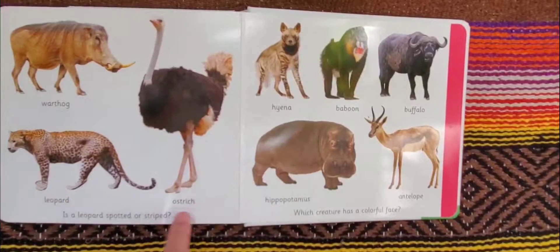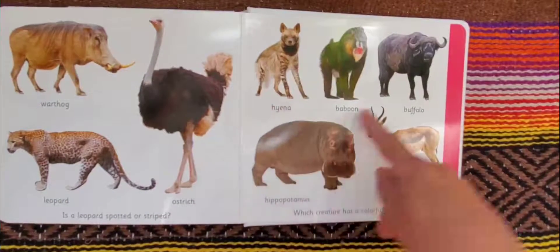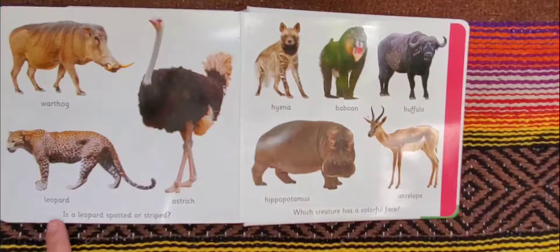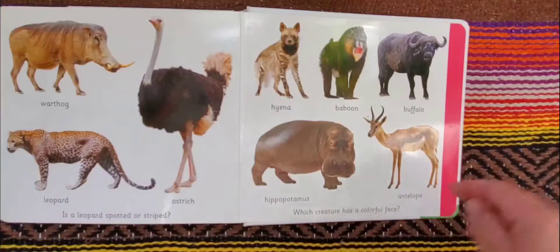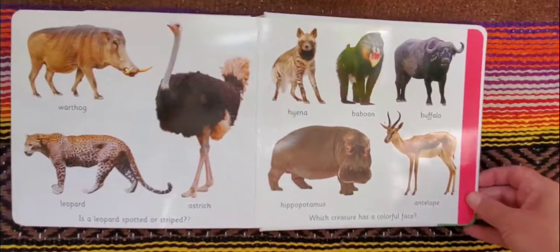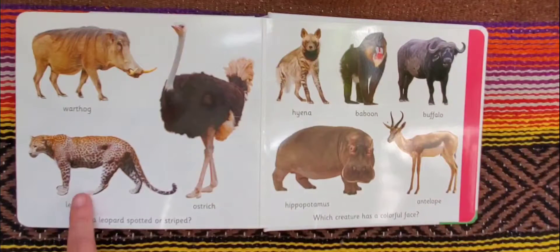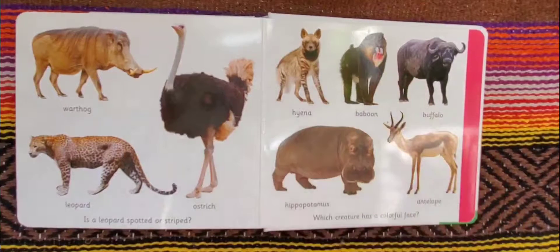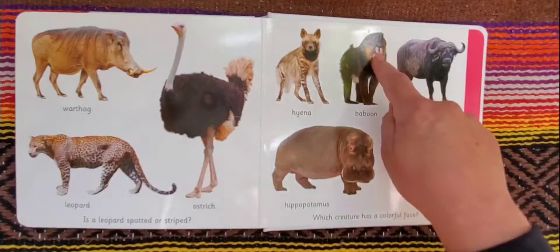A warthog, a leopard, an ostrich, a hyena, baboon, buffalo, hippopotamus, antelope. Is a leopard spotted or striped? And which creature has a colorful face? Well, the leopard is spotted — these are spots, not stripes. And that baboon has a very colorful face. Vibrant colors.